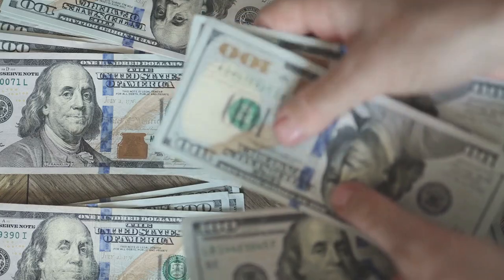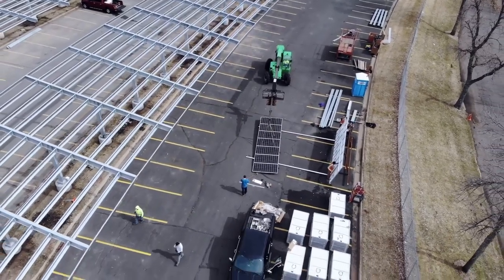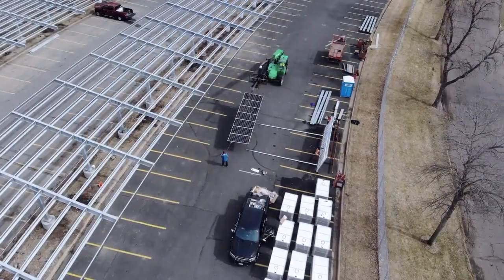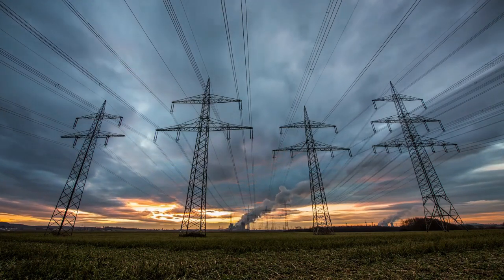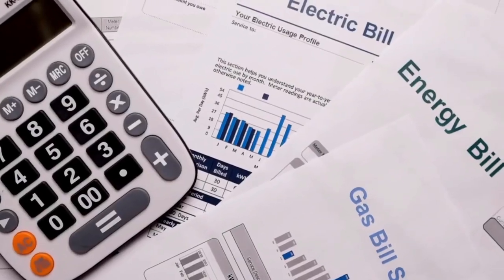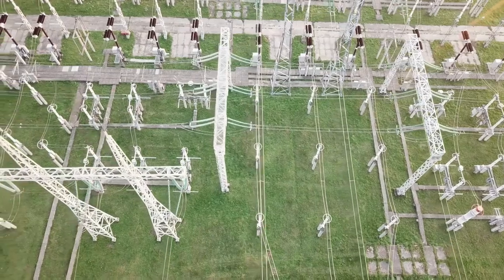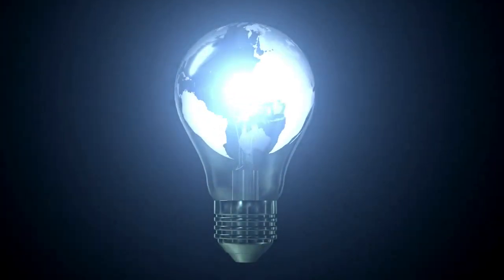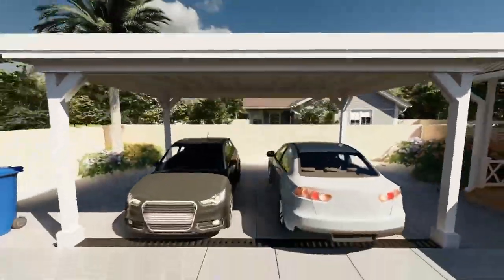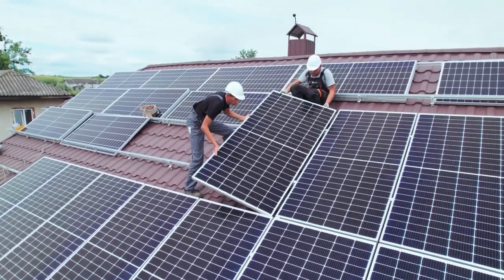Moreover, solar carports can help you save money on your electricity bill. The solar panels installed in the carport generate electricity that can be used to power your home, office, or even an electric car. This means you'll be consuming less electricity from the grid, which translates into lower energy bills. In some cases, you can even generate more electricity than you need and sell the excess back to the grid, further reducing your energy costs. In addition, solar carports require little to no maintenance and can last for decades, making them a worthwhile investment for homeowners and businesses alike.